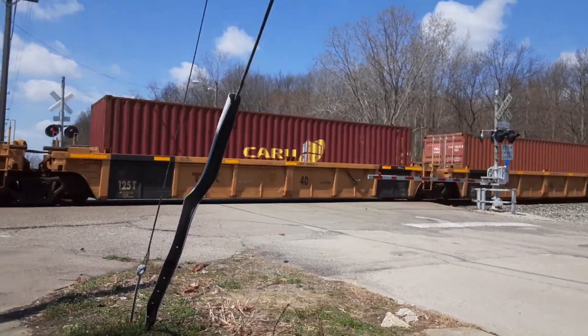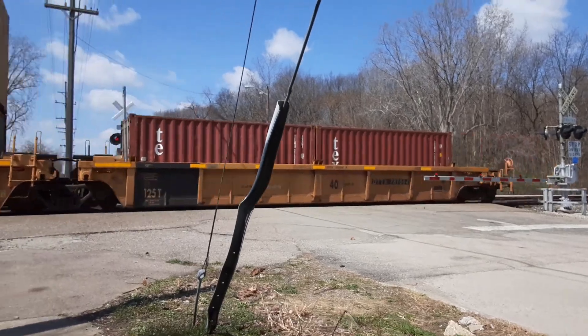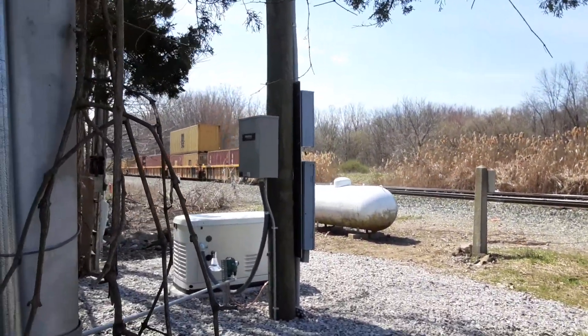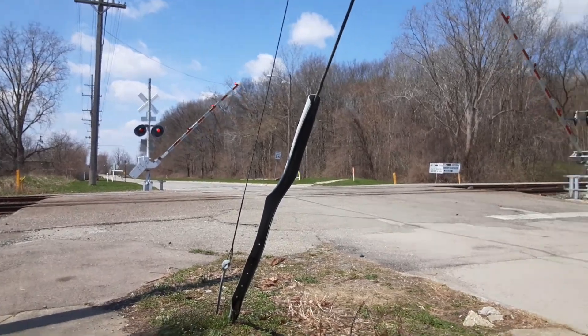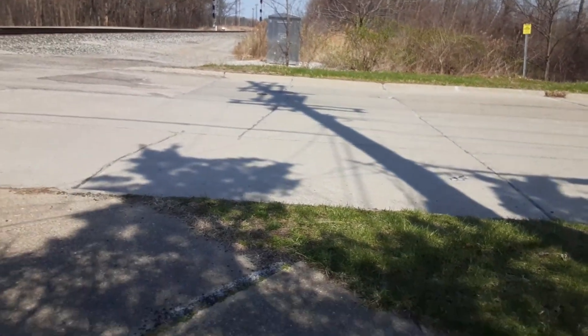And here's the end — that ended so quickly. Blue EOT. Let's go. Always wait until those gates go. Bye guys — I'll see you in the next train video or whatever video we do. Bye.